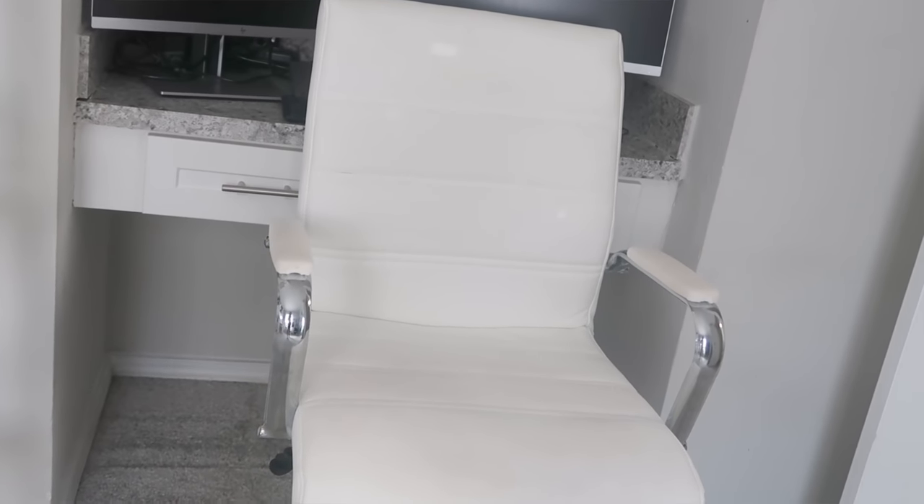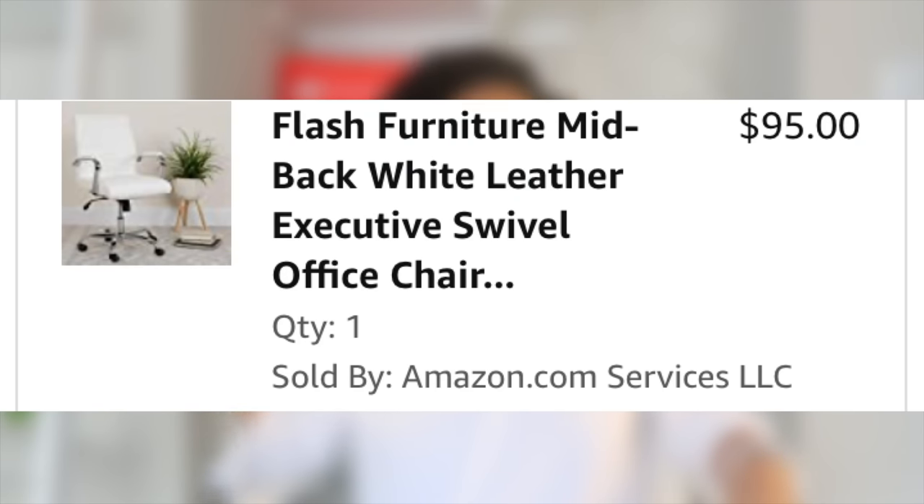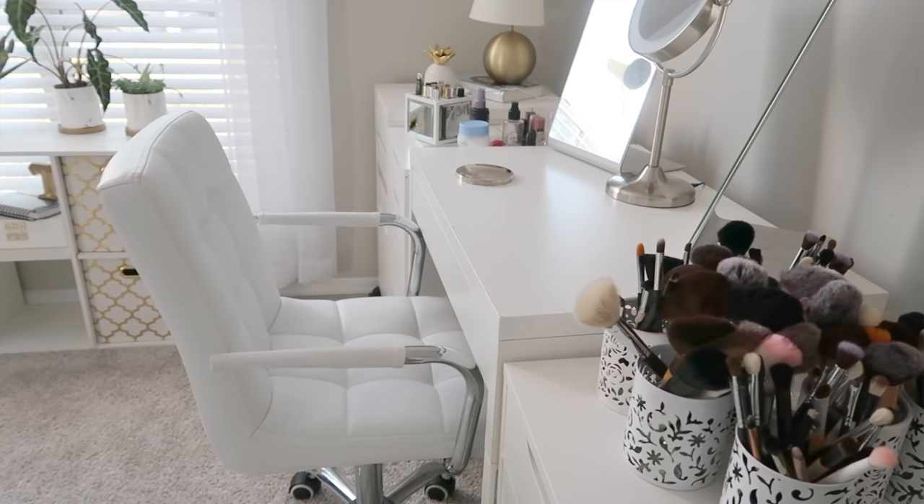I always get questions about my chairs. Both chairs — the one I'm sitting in recording and my beauty vanity room chair — are from Amazon. I get more questions about the vanity chair specifically. This recording chair I love because I sit here filming a lot and it also works as my desk chair during eight-hour workdays. I can raise and lower it, my back feels relaxed — it's really comfortable.